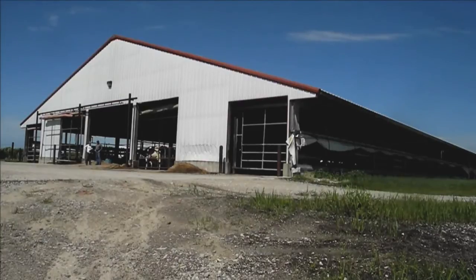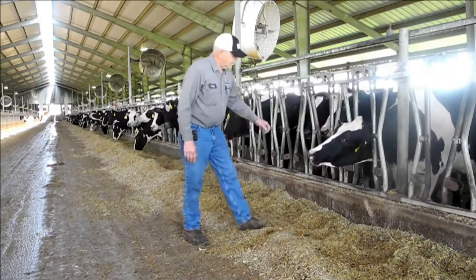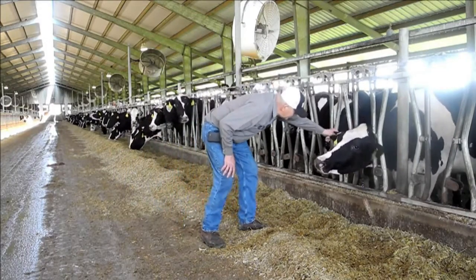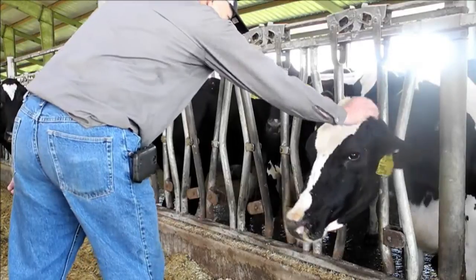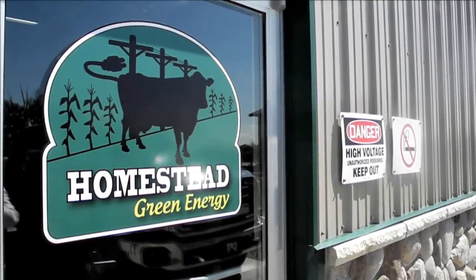The U.S. government estimates there are 8,000 livestock farms that are large enough to make biogas recovery viable. They have the potential to provide green electricity for over a million homes. Fewer than 250 U.S. farms have made the investment so far.